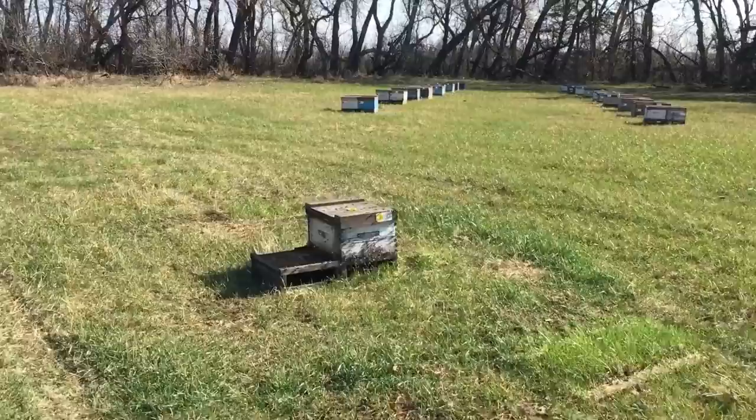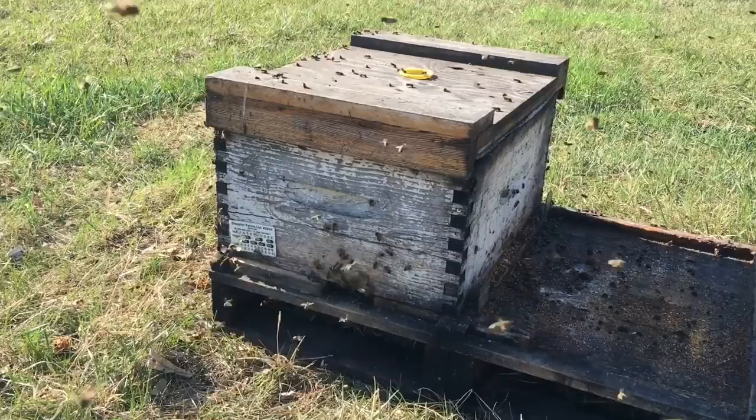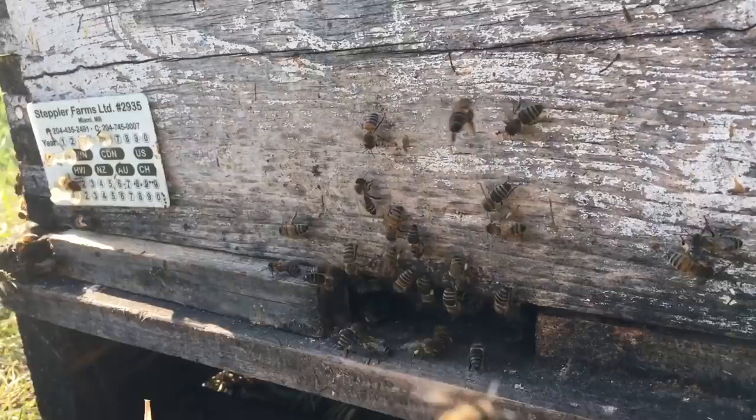This hive here — it was only 10 minutes after I loaded the area around that last hive, and look at much more activity here. The bees were just that much more active 10 minutes later in the day, and look at all the pollen coming in. These guys have been out early morning.